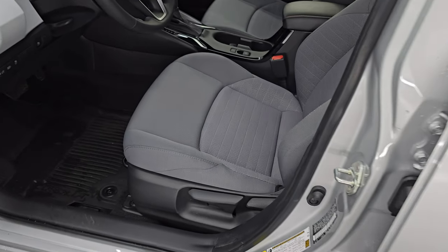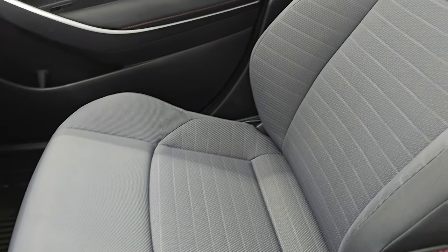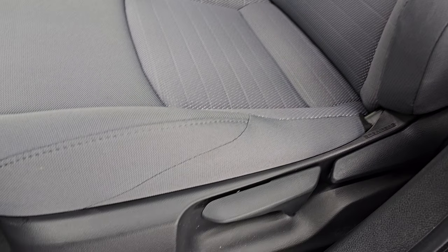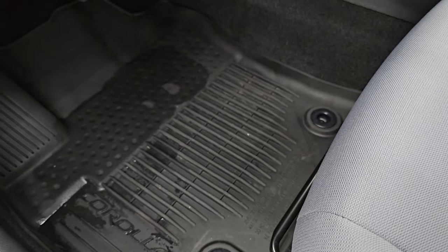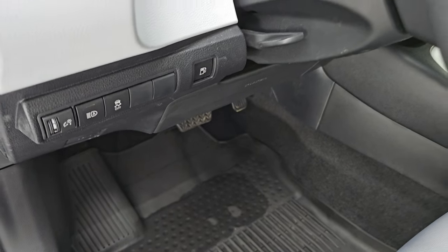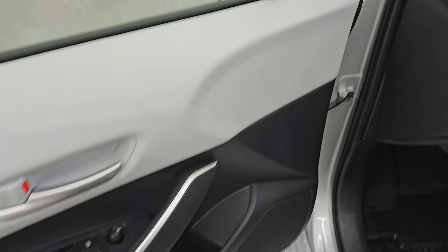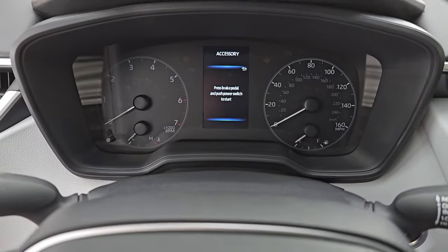Up front, the SE package gives you the same gray cloth bucket seats — no rips, no tears on these seats, they're in very nice condition. You get a driver's seat height adjuster and these are manual adjust seats. All-weather floor mats up front. Stability control, auto headlamps, fuel door release, tilt telescopic steering wheel, and power windows, locks, and mirrors.